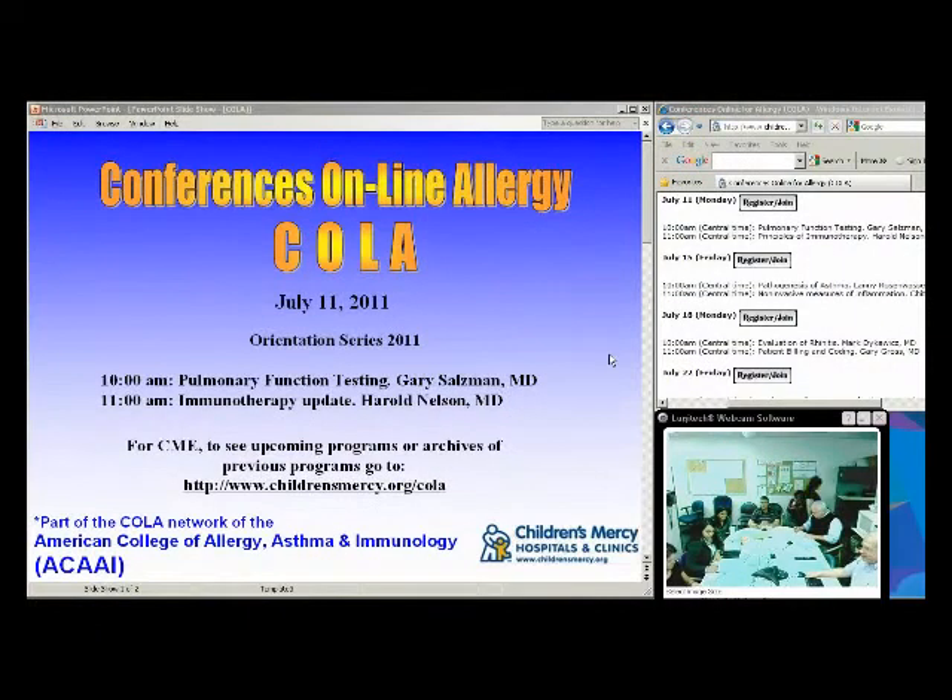Welcome to Conferences Online Allergy from Children's Mercy Hospitals and Clinics in Kansas City, Missouri. Today we have two presentations. The first at 11 o'clock will be on pulmonary function testing with Dr. Gary Salzman. At 11 o'clock, Dr. Harold Nelson will be joining us from Denver National Jewish Hospital to talk about immunotherapy or allergy shots, which is something allergists see as a unique component of what we do.